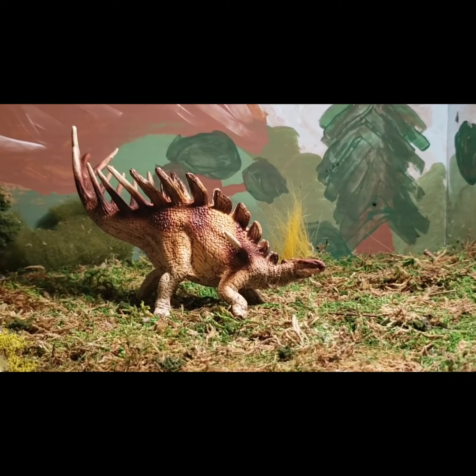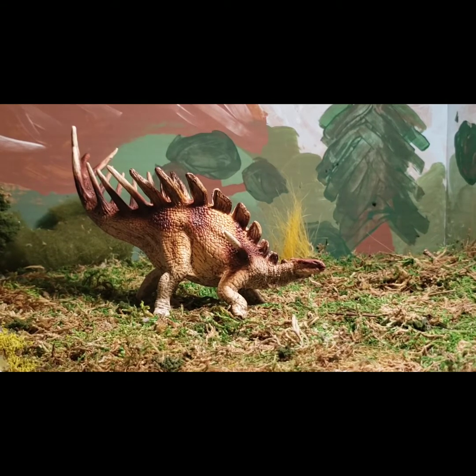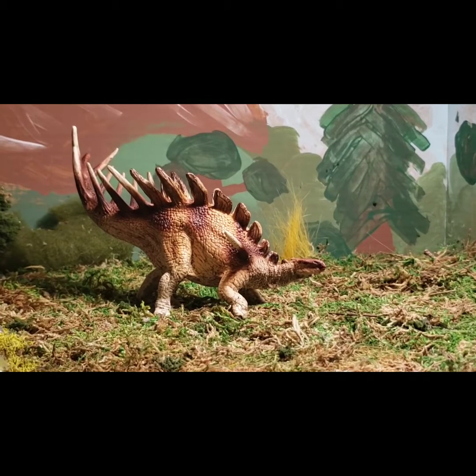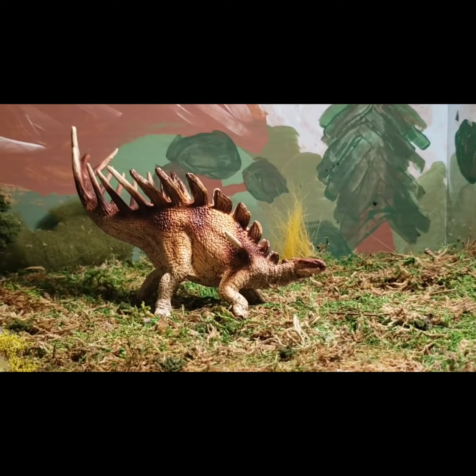It was found in 1915 and named by a man named Heinegg — I couldn't get his first name, but he was a German paleontologist. It's thought to be a more primitive Stegosaurian. It was one ton and 15 feet long.